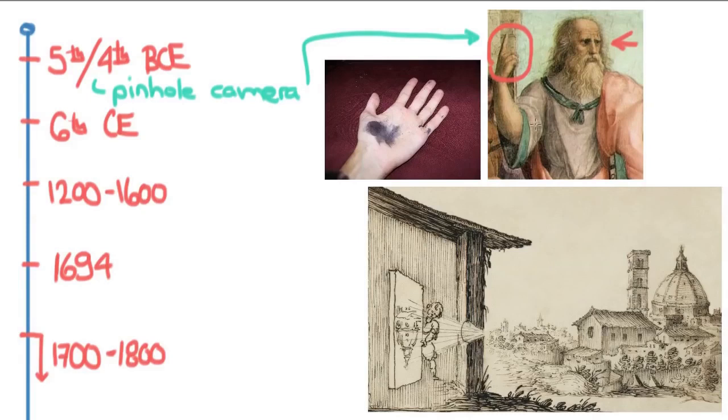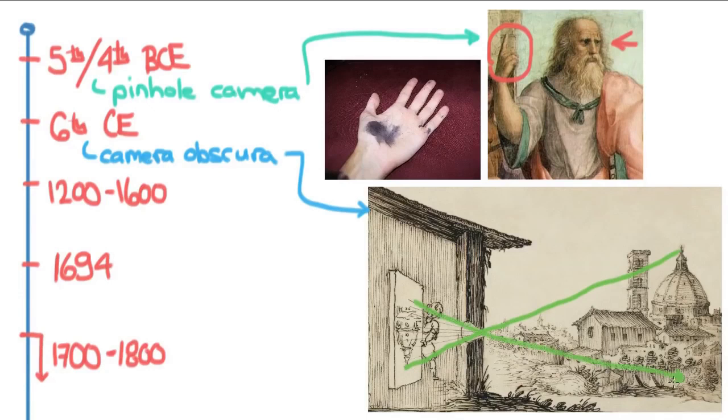The next step is the camera obscura, and it's actually really interesting because it's basically a camera without film. The idea is you've got an empty room, and if you put a little tiny hole in the wall, the light will come in from the other side, focused through that hole and then onto the wall on the opposite side. You can see here that this scene is being focused on this wall through this hole.